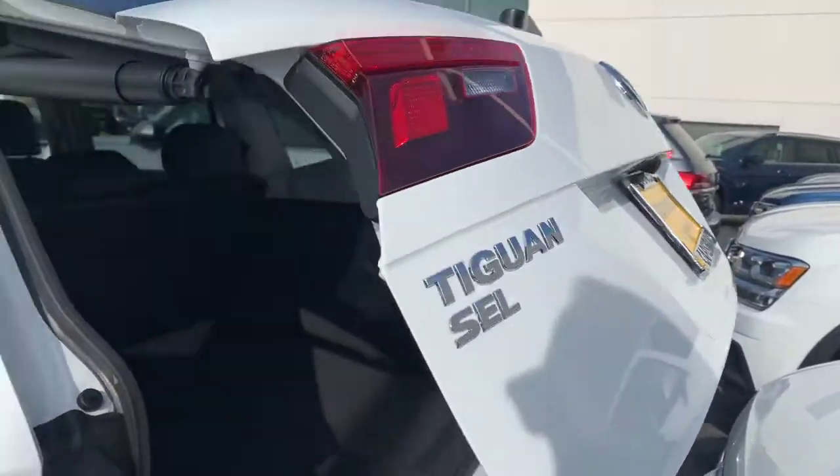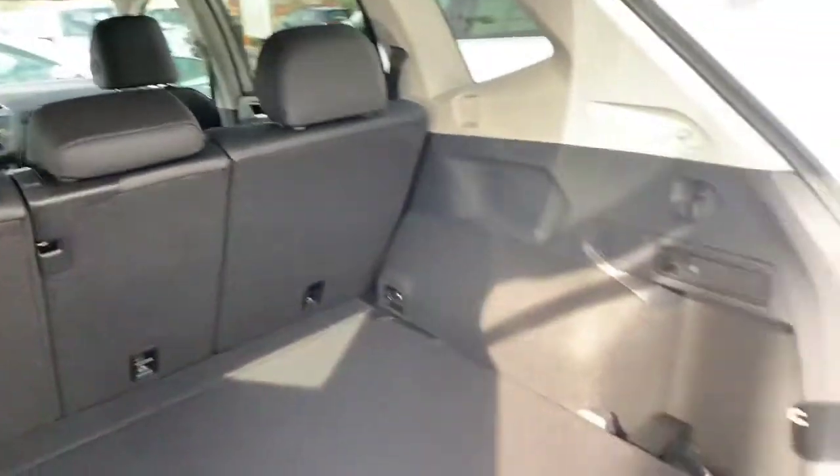This one has a power liftgate and is a five-seater, so no third row, which gives you amazing cargo space. It also has a cargo cover that installs across the top here to hide anything you might have in the back.